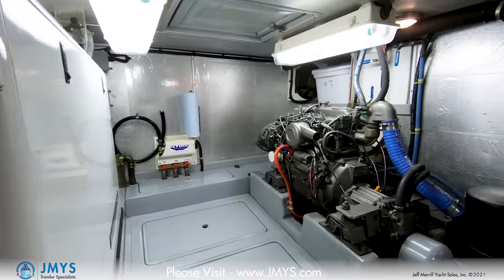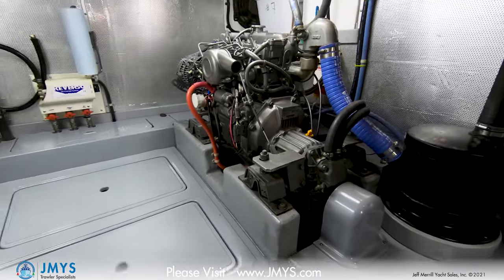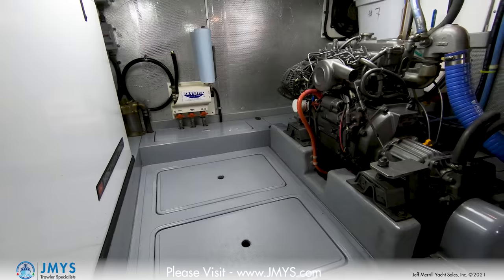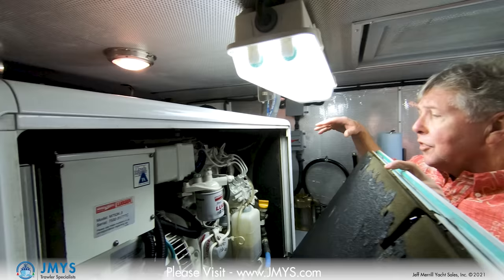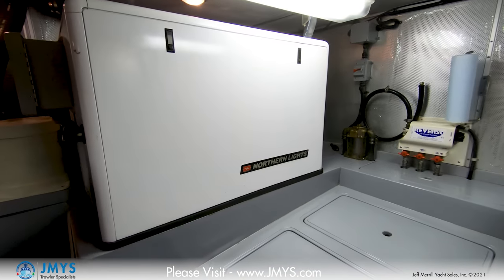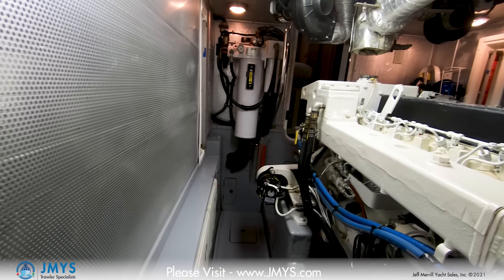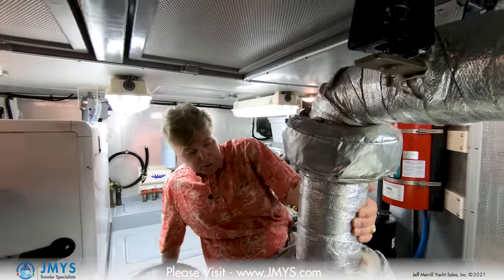The back part of the engine room has the generator to starboard and the wing engine to port. Nordhavn puts a lot of thought into their engine rooms — this one is very easy to get around, everything's labeled, and you can get to the fuel manifolds and inspect the engine. The Yanmar wing engine has a V-drive, so the transmission is forward going back underneath, and it has its own separate fuel tank, making it a completely isolated, independent propulsion package. The Northern Lights generator is on this side with a sound shield. The main engine has dry stack exhaust — this is the dry stack exhaust column right here.